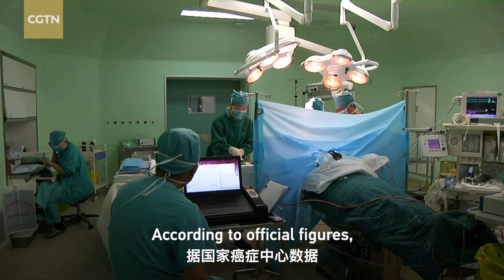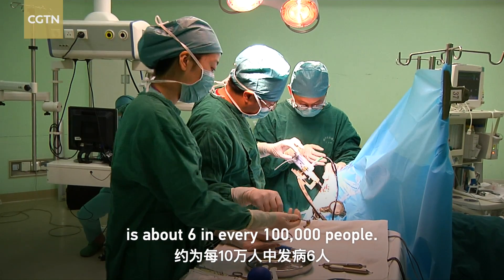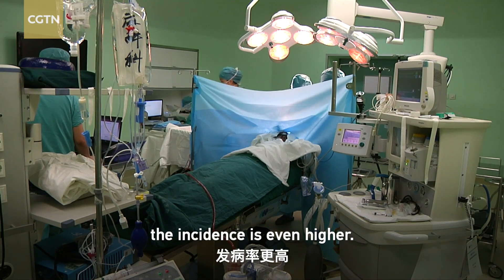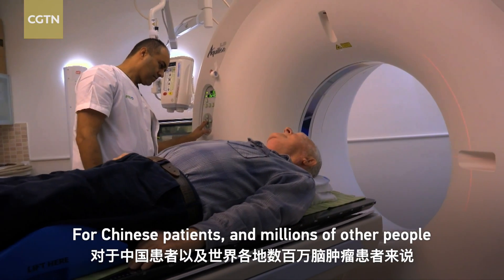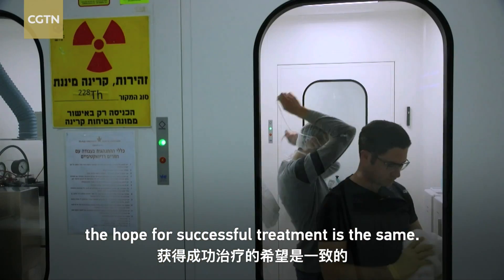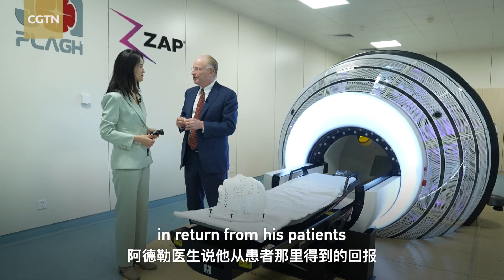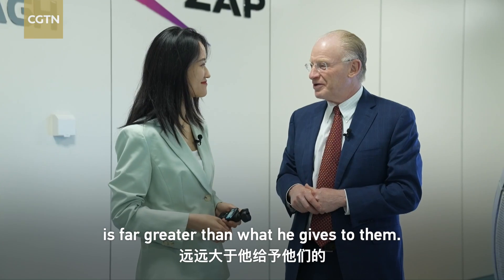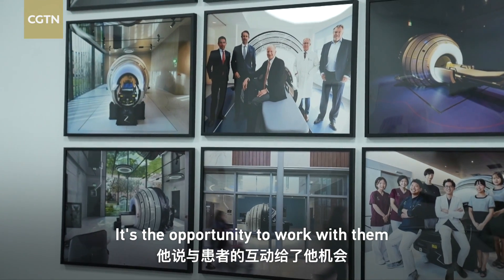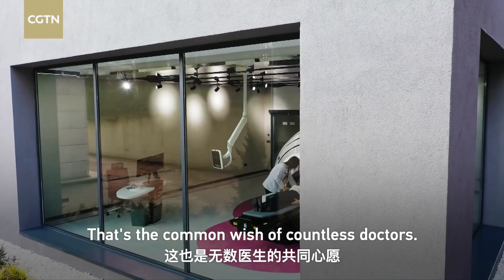According to official figures, the incidence of malignant brain tumors in China is about 6 in every 100,000 people, and for benign brain tumors the incidence is even higher. For Chinese patients and millions around the world who suffer from brain tumors, the hope for successful treatment is the same. Professor Adler says what he receives from his patients is far greater than what he gives — the opportunity to work with them to find better treatments and better outcomes.